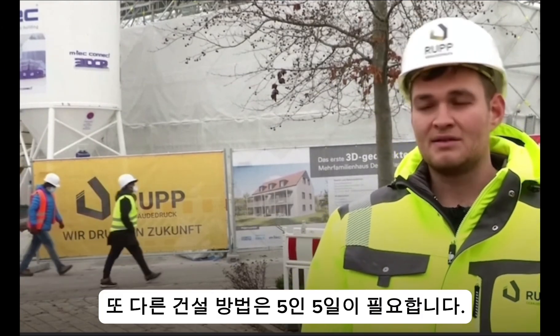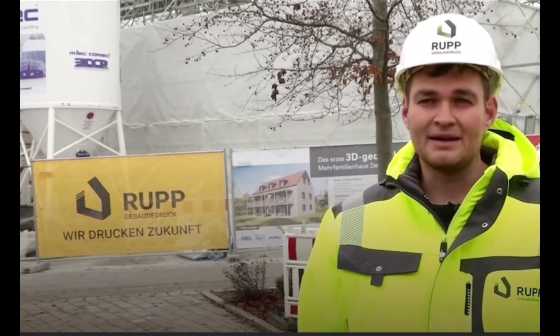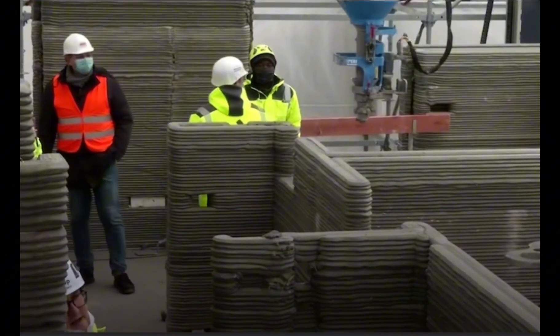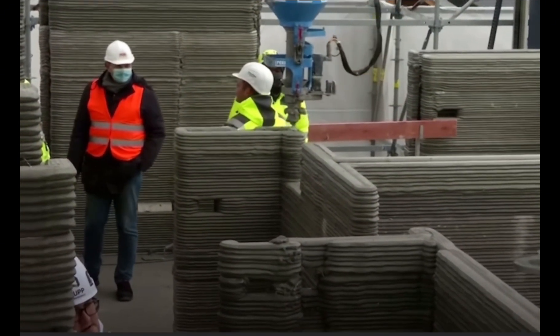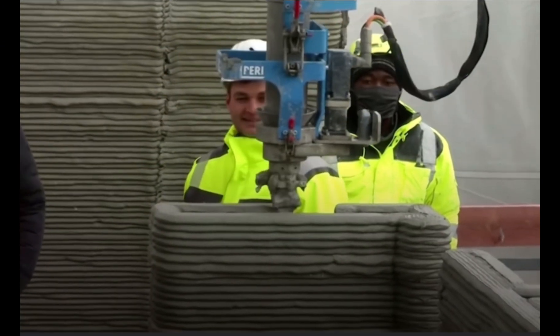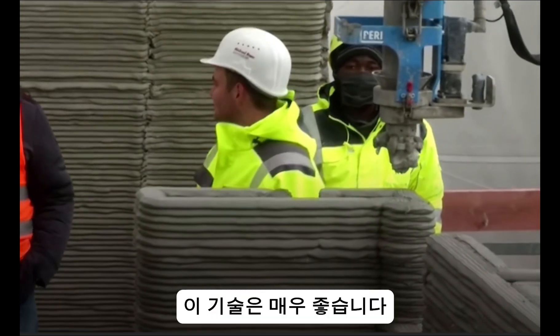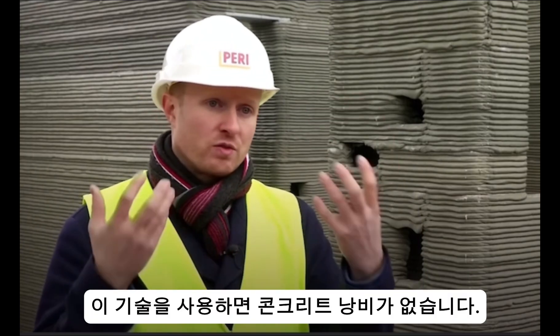Another way of construction, we need 5 people and 5 days. This technology is very good. By using this technology, we don't have any wastage of the concrete.